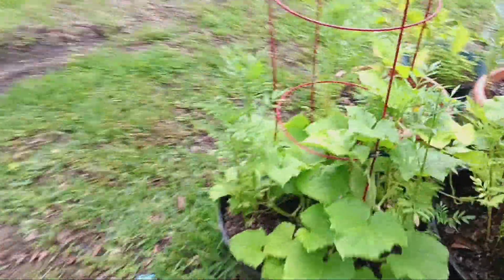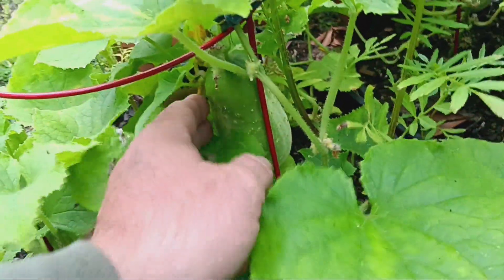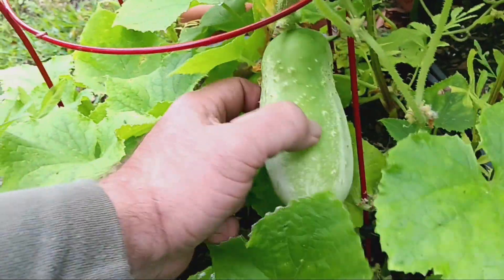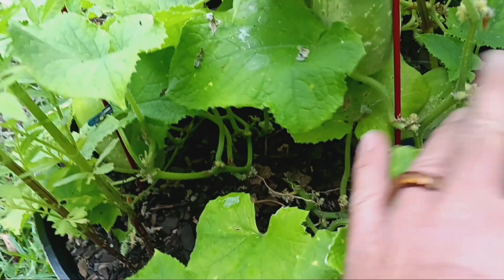The garlic might be ready to come out here shortly. That got a little overgrown — look at that cucumber! Yeah, that one was a little bit too late, but we'll pick it.